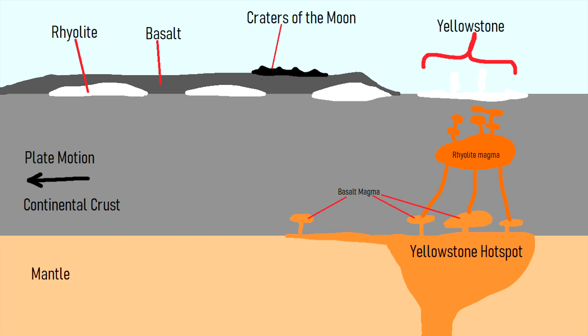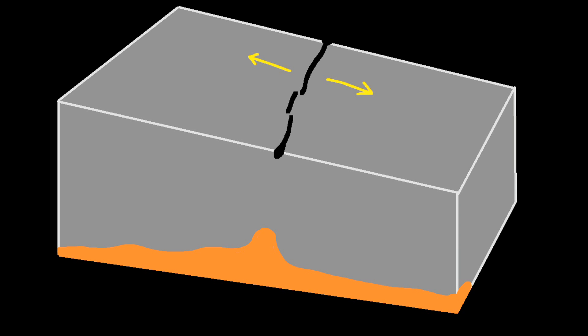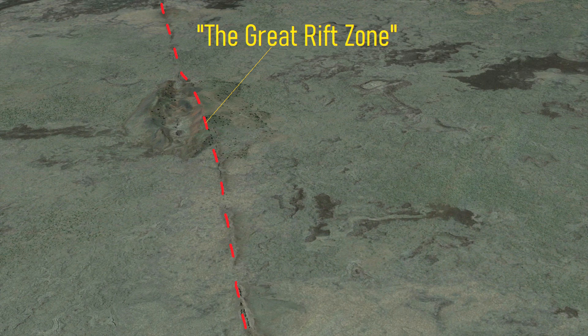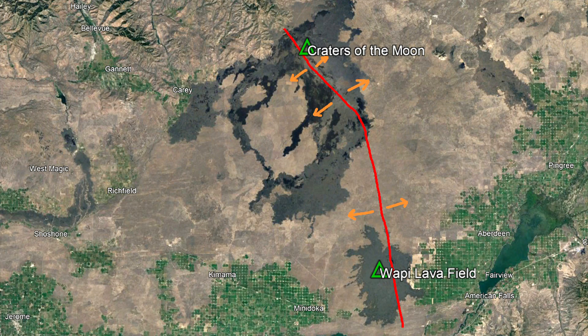In this section of Idaho, the crust is slowly spreading apart to the northeast and southwest due to the nearby Yellowstone hotspot in Wyoming. This has created a series of cracks and fissures in the crust which magma intrudes into, eventually producing an eruption on the surface along a straight line of activity called a rift. The rift zone responsible for this volcanic complex is referred to as the Great Rift Zone, which measures 50 miles long.